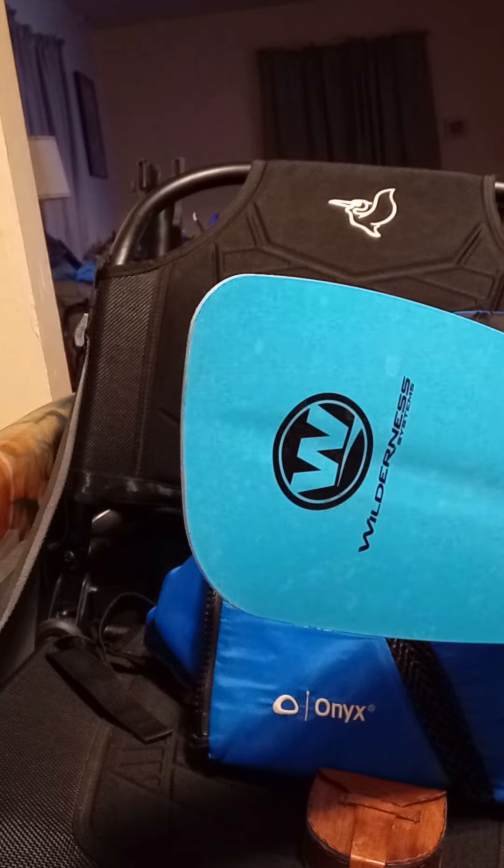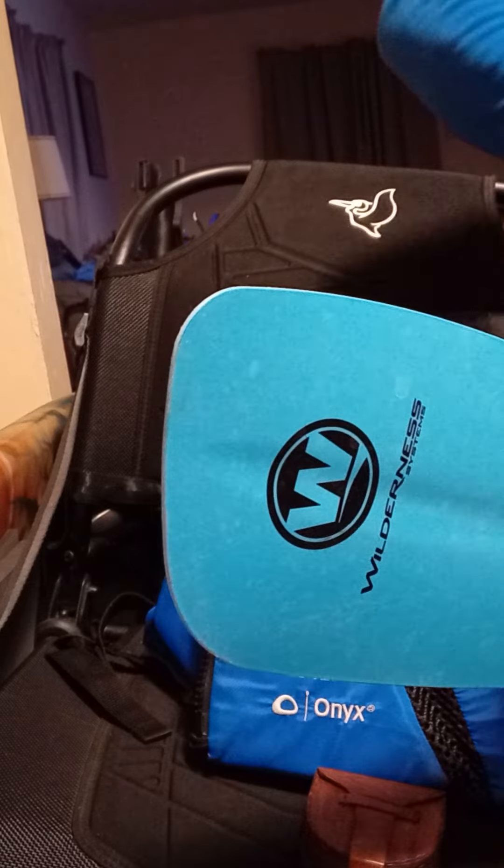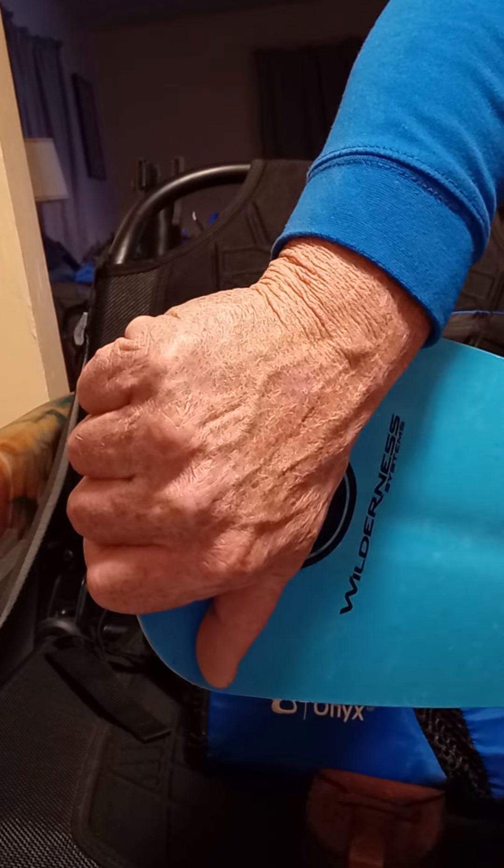Now the good paddle, such as the Wilderness, or even the Pelican Symbiosa I have — and I have strong hands — there is no give to it. So it's all in the transfer of energy.